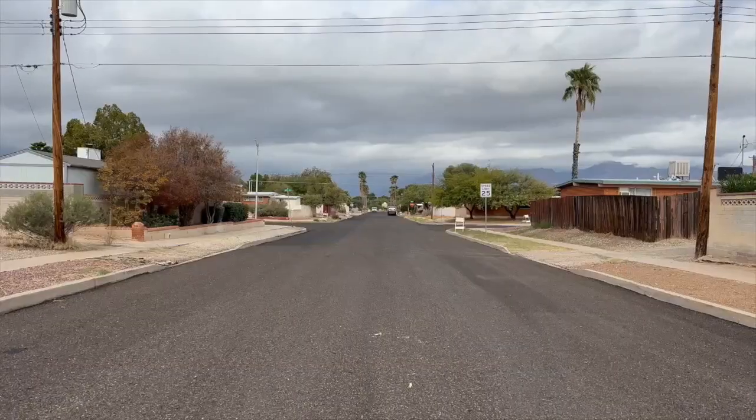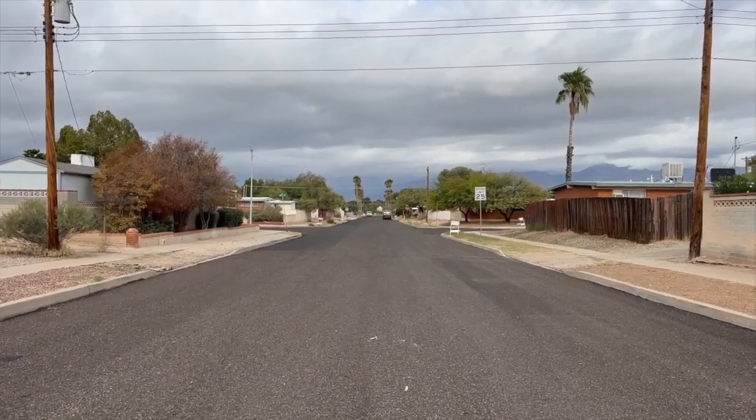I'm here on the east side where you can see the streets receiving a microsurface treatment. This neighborhood is one of the first to receive roadway improvements under the Prop 411 program. Prop 411 is more than just a road repair initiative.